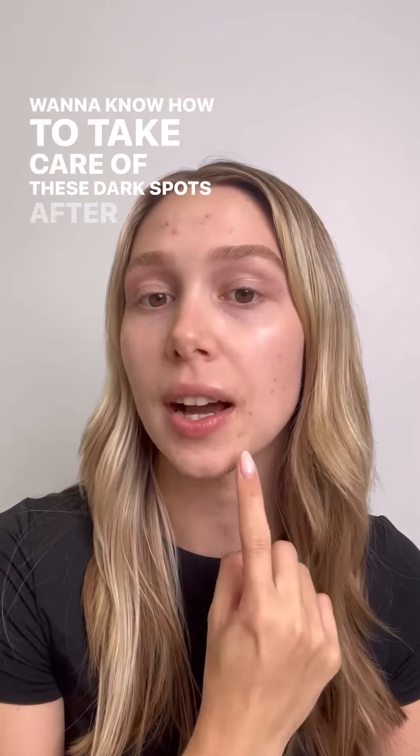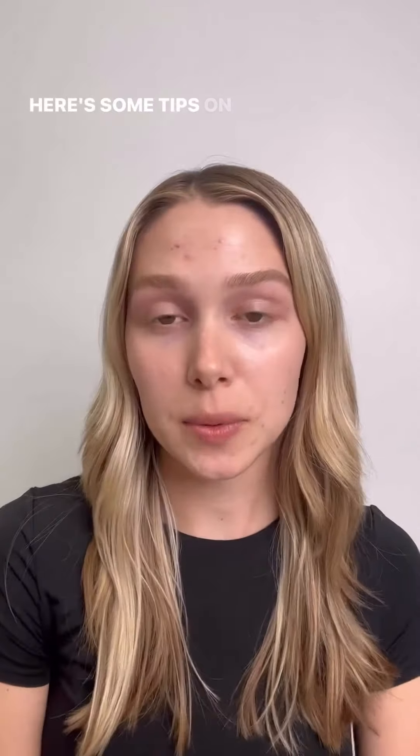Want to know how to take care of these dark spots after getting acne? Here are some tips on how to reduce post-acne hyperpigmentation.